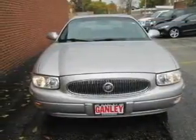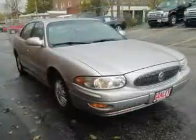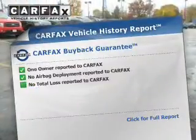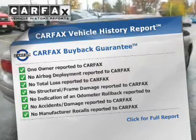The powertrain includes front-wheel drive with a reliable six-cylinder engine connected to a smooth shifting automatic transmission. You will appreciate the safety feature of anti-lock brakes. An included Carfax vehicle history report allows you to purchase with confidence and the knowledge that your buy was a smart choice.